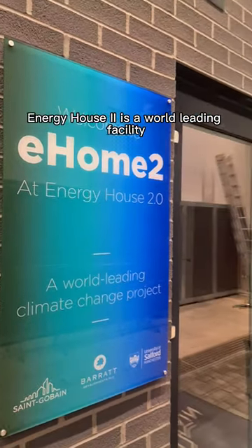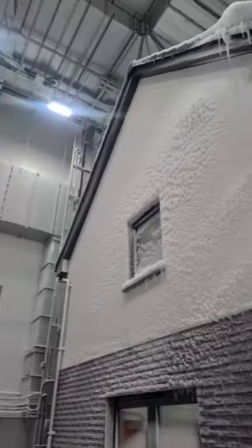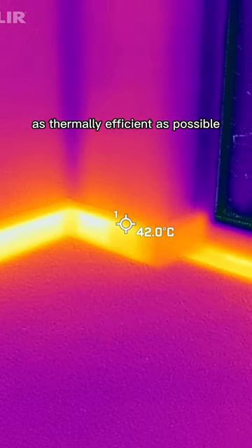Energy House 2 is a world-leading facility designed to test houses to the absolute limit. Products like skirting board heating can be tested to make sure that they keep brand new homes as thermally efficient as possible.